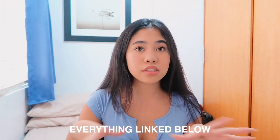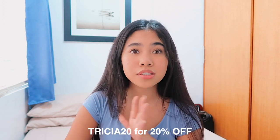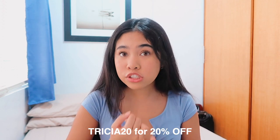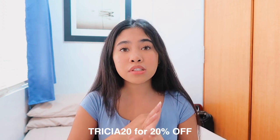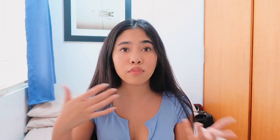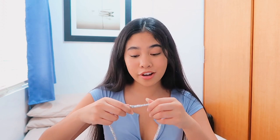That is everything I got from Italia Jewelry — such good quality. I'll have them linked below along with my picks. You can use my code TRISHA20 for 20% off. They have worldwide free shipping, always have deals and discounts going on, a 60-day return policy, and a one-year warranty — so if anything happens to your jewelry they'll take care of it. I'm going to put on this necklace before continuing — it looks so fancy with the earrings!